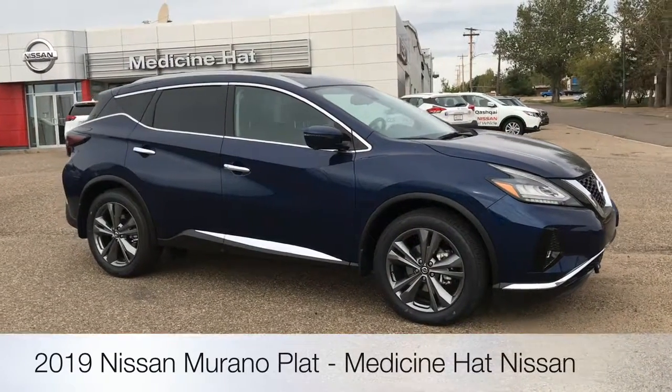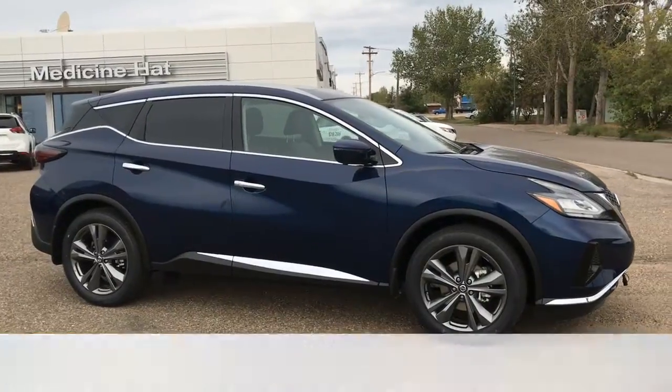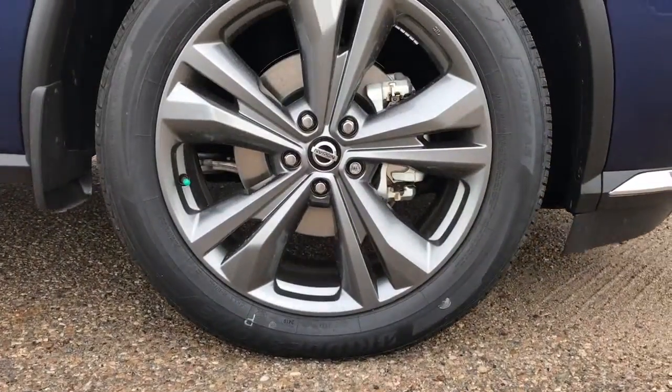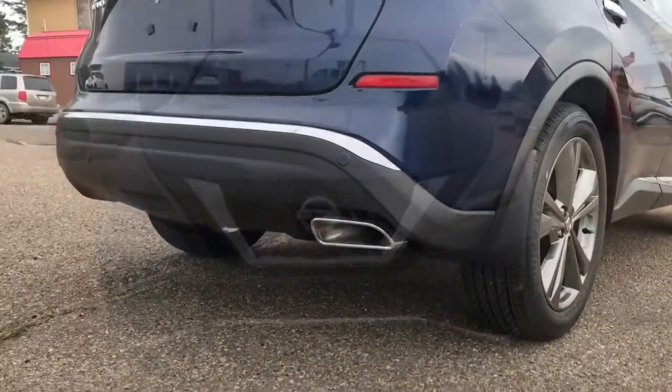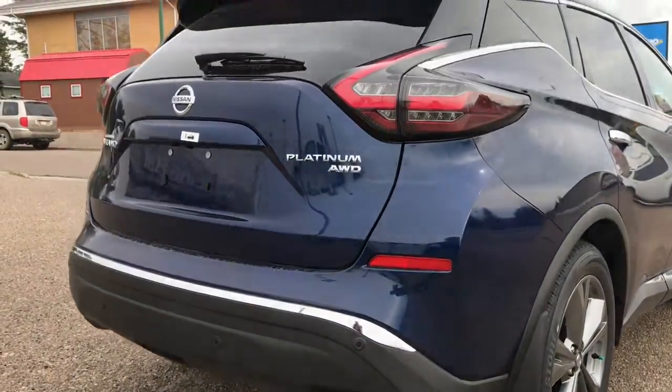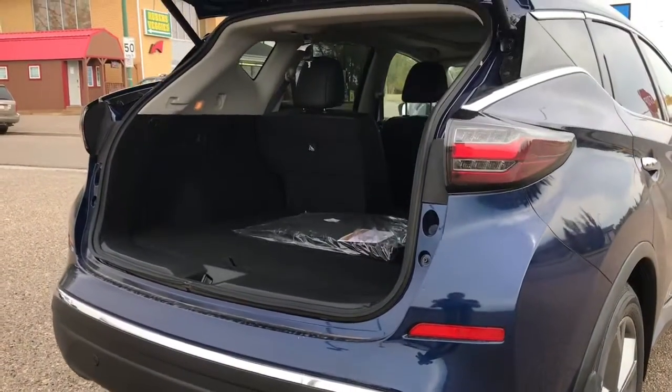If you are in search of an SUV that will offer a quiet, smooth ride regardless of the season, the 2019 Nissan Platinum Murano is the crossover for you. The Murano has 20 inch rims, a striking aerodynamic body, boomerang shaped headlights with high efficiency LED headlamps, and a unique floating roof which gives the Murano a lower, lighter profile.